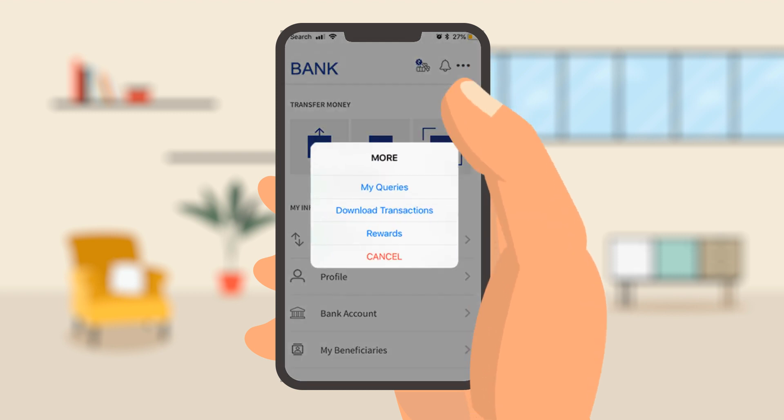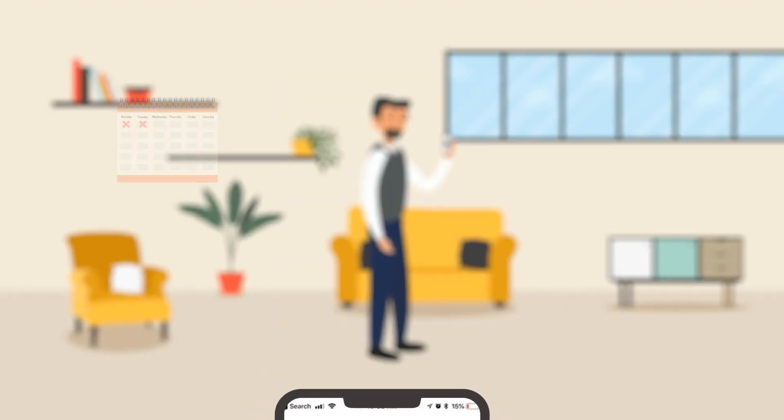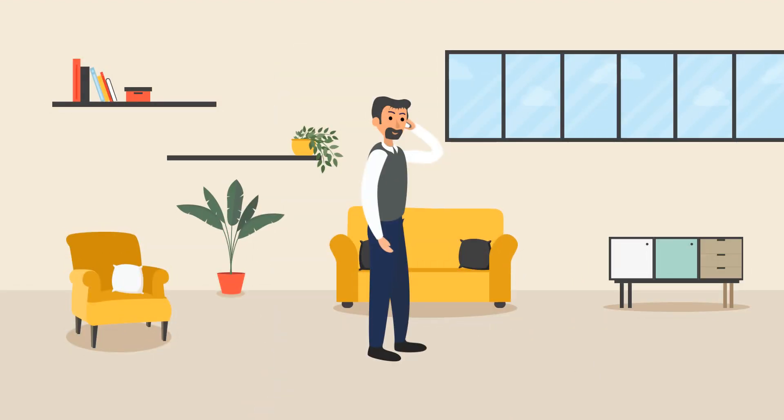Once you have raised a complaint, you can check the status in the Queries tab. Your request will be processed and updated within two working days. Or you could call the bank on the mentioned phone numbers.